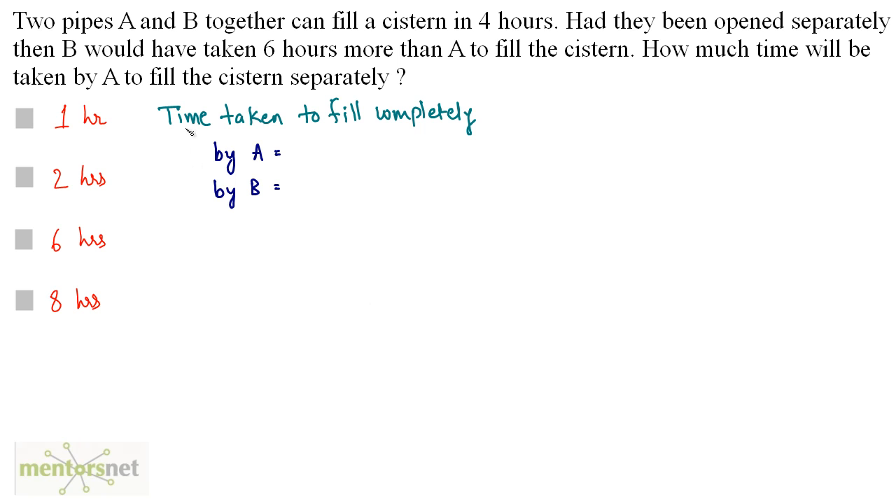Let us assume that the time taken to fill the tank completely by A is x hours. It is given that B takes 6 hours more than A to fill the cistern, so B will take x plus 6 hours.